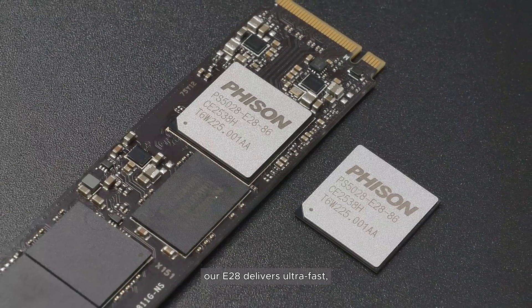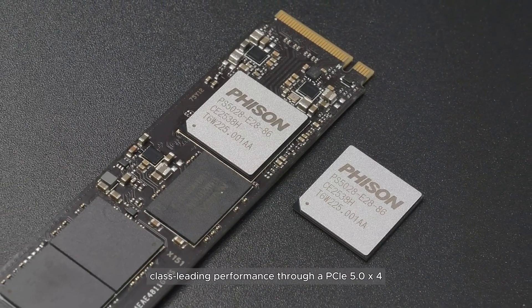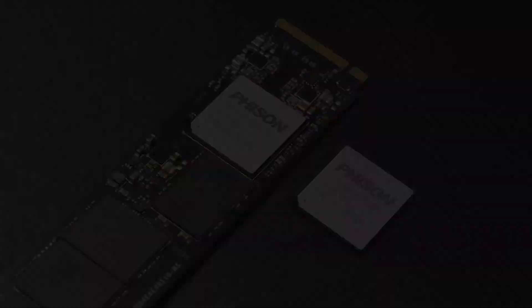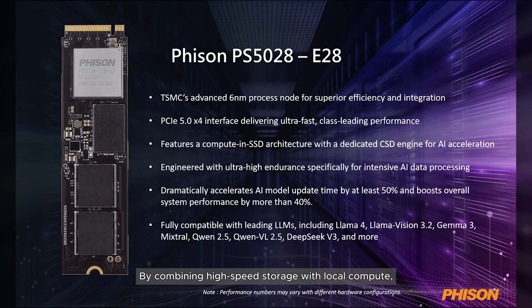Our E28 delivers ultra-fast, class-leading performance through a PCIe Gen 5 x4 interface. By combining high-speed storage with local compute, the E28 unlocks new possibilities for AI training at the edge.